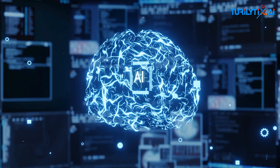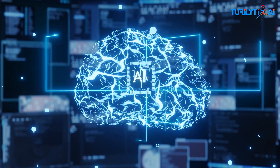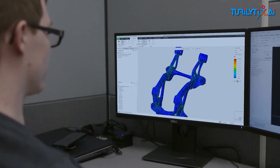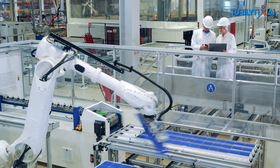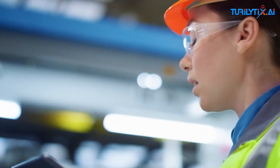Artificial intelligence plays a crucial role in optimizing data collection from IoT devices by helping manufacturers choose relevant data while minimizing costs. Here's how AI can assist in this process.